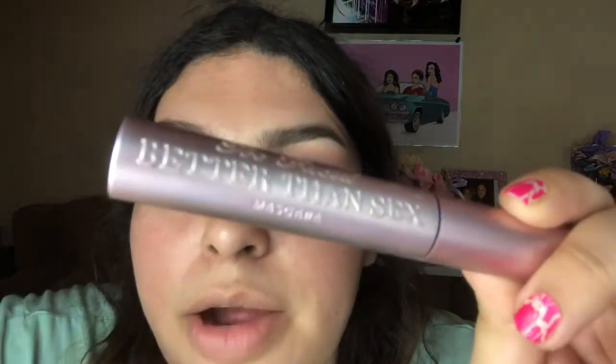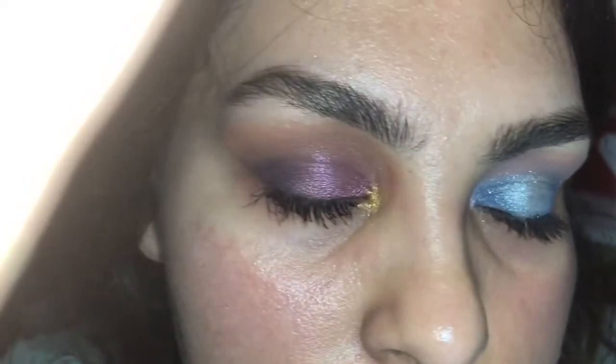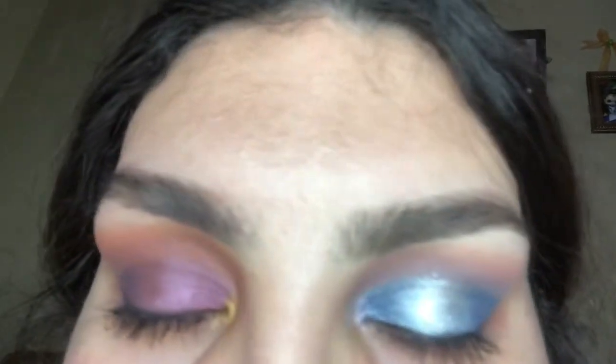If I had a white eyeliner I would put it in my waterline, but I don't, so I'm going to skip that. You can add eyelashes or just mascara, and you can add eyeliner — but I'm going to skip that. For the sake of this video, I'm going to put mascara on at least. I'm going in with my Too Faced Better Than Sex Mascara. There we go — final look, guys.